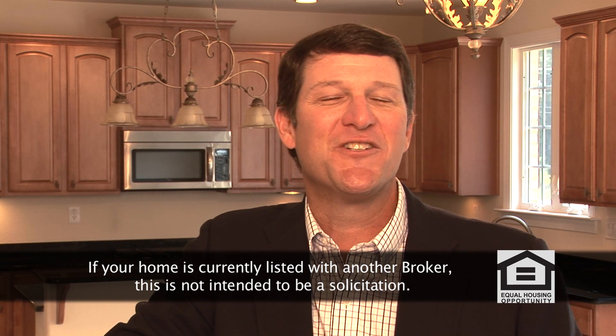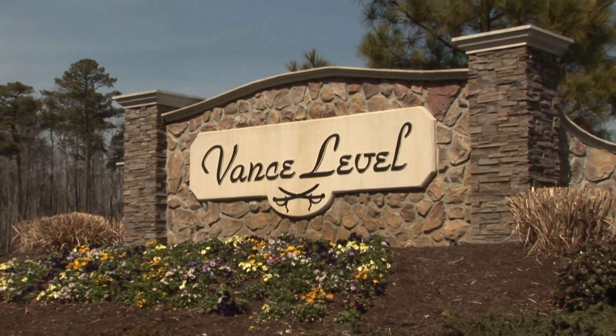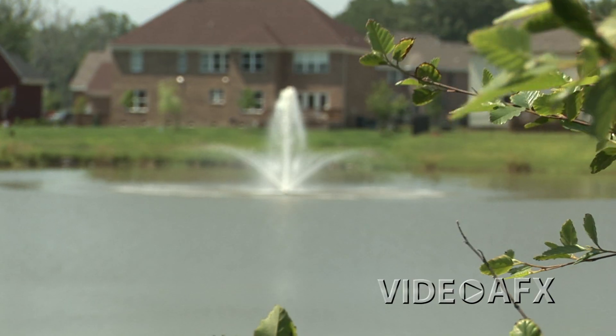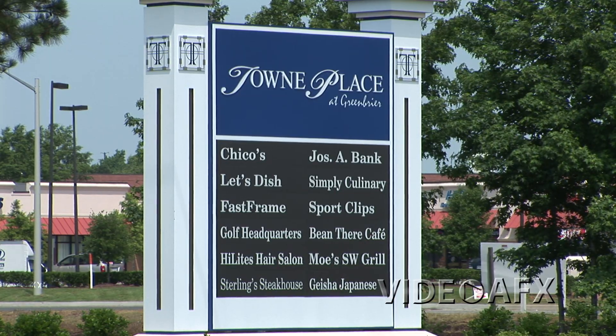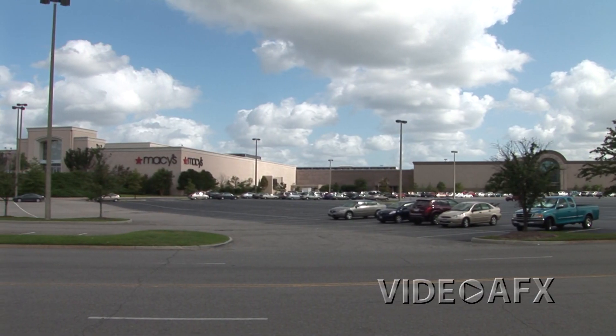Before we finish our tour, let me tell you a little bit about Vance Level, the neighborhood where Afton Homes is currently offering the Athena model. With only 84 home sites, the community of Vance Level is just the right size to be inviting and friendly, but also quiet and relaxing. It's conveniently located close to great shopping, schools, and city parks.